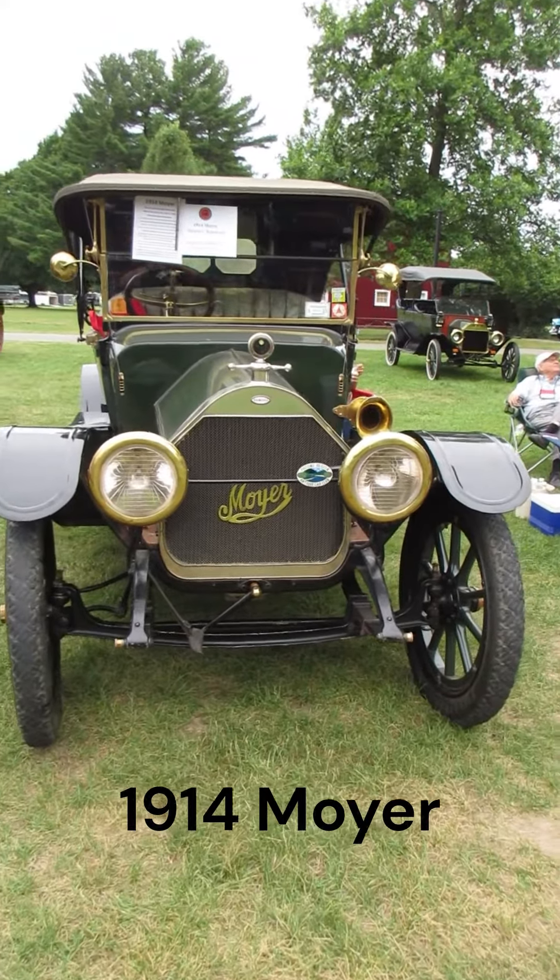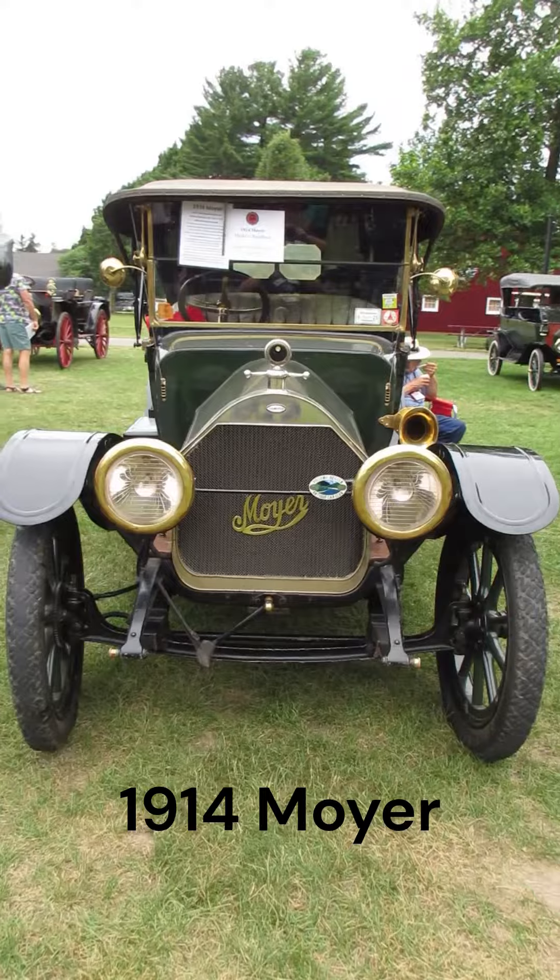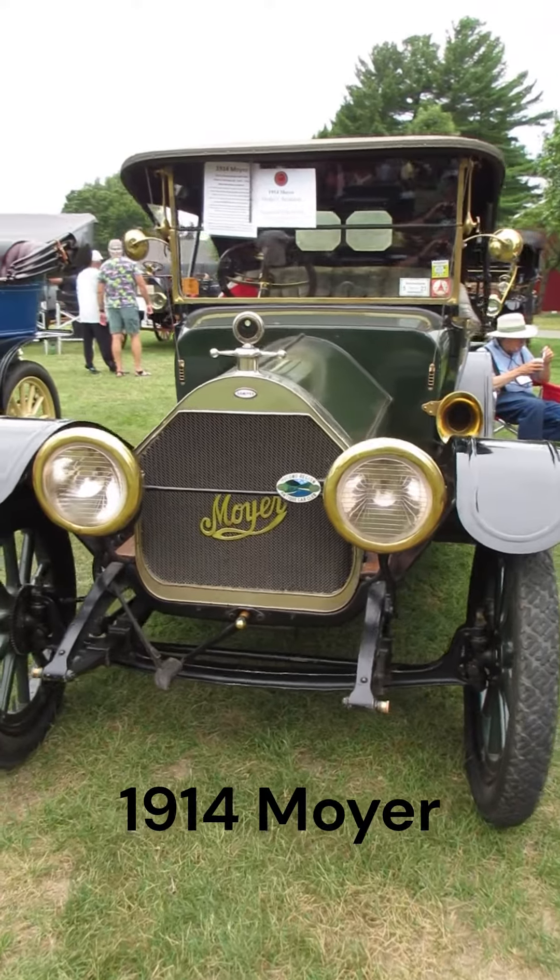I'm at the Gilmore Car Museum today at a Celebration of Brass Auto Show, which is for cars from 1915 and older.